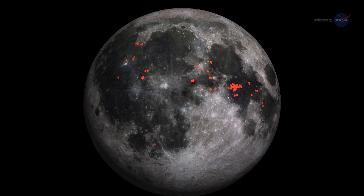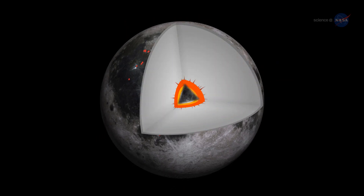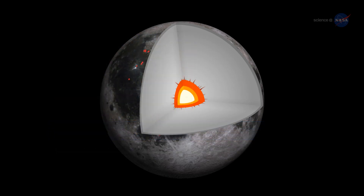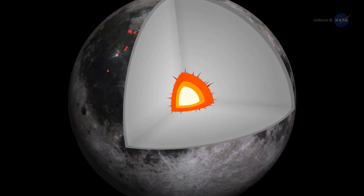Not only are the IMPs striking landscapes, but also they tell us something very important about the thermal evolution of the Moon, says Mark Robinson of Arizona State University, the principal investigator for LRO's high-resolution camera. The interior of the Moon is perhaps hotter than previously thought.